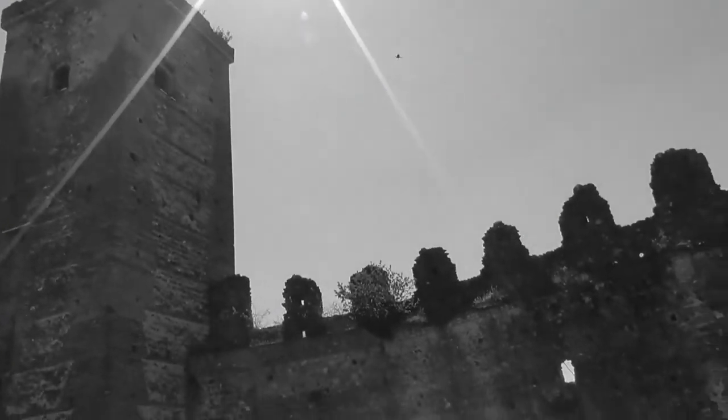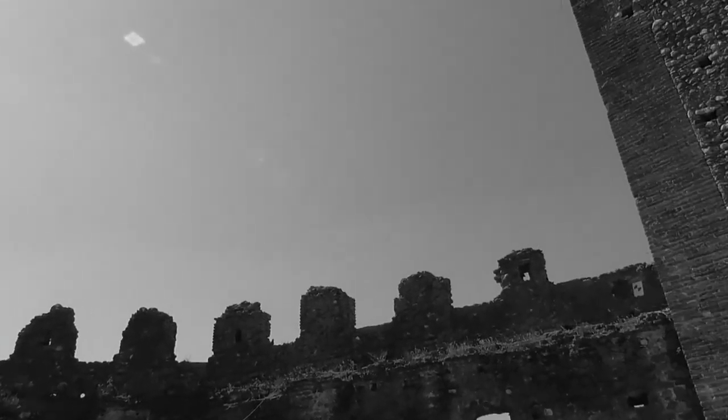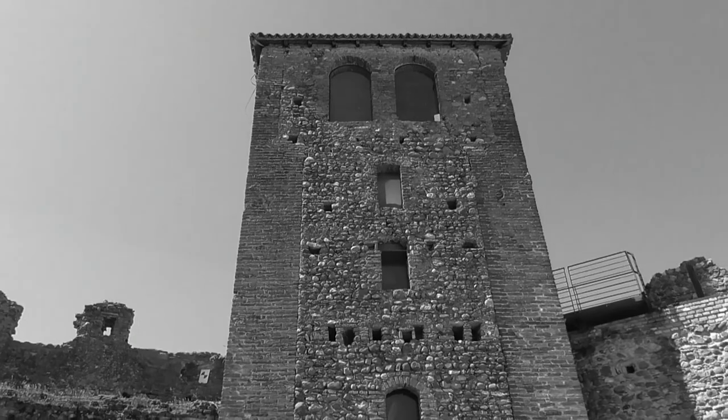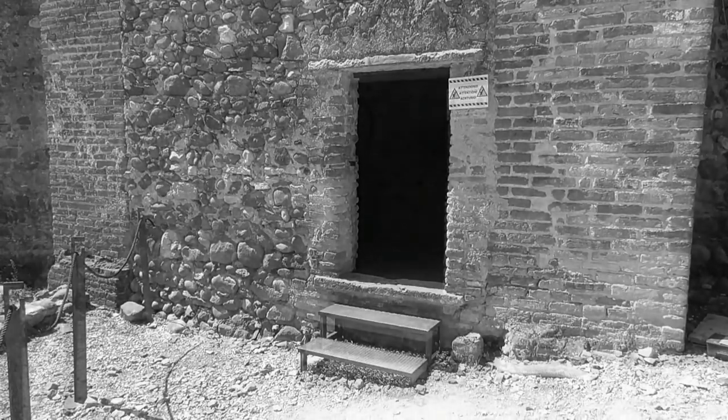Chiusa su quattro lati è oggi anche la torre dell'orologio, nata come torre scudata. Essa deve il suo nome alla presenza del grande orologio posto sul lato esterno della torre.